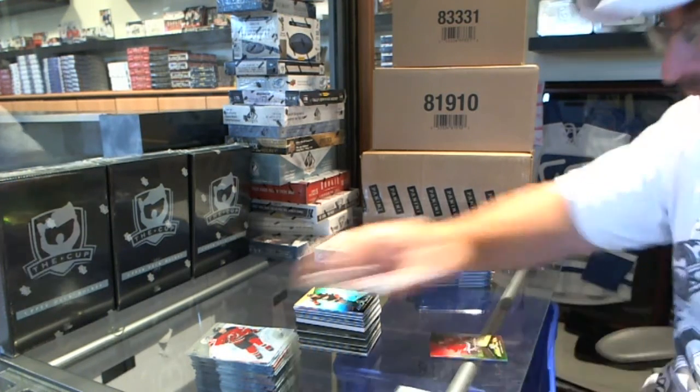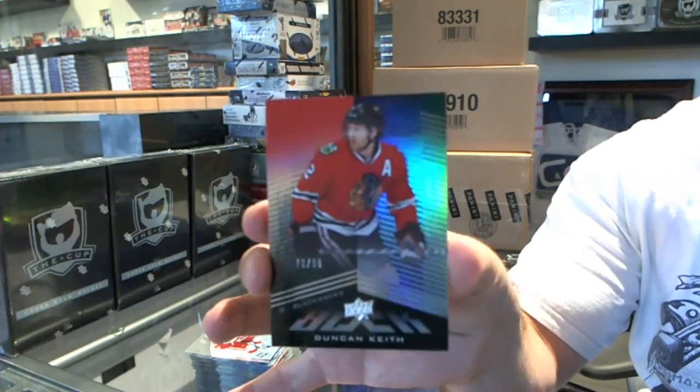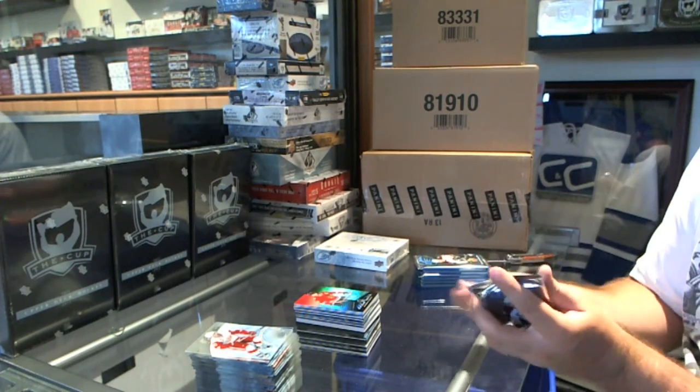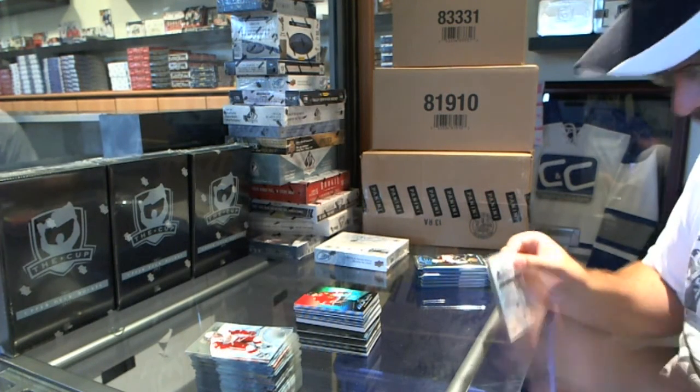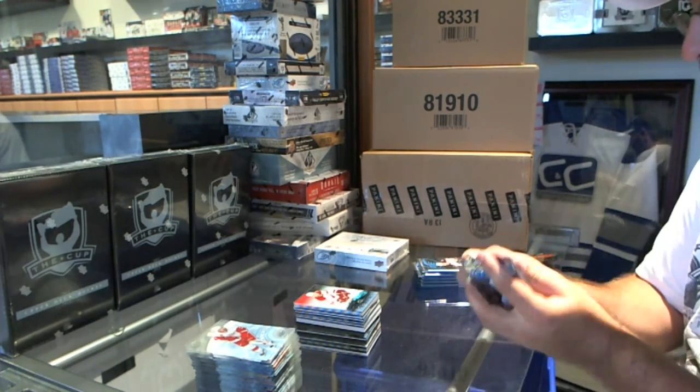We've got for the Chicago Blackhawks a Black Base, number 99 — Duncan Keith. Not a bad team to get that. A 9/99 for the Arizona Coyotes — Justin Hodgman.